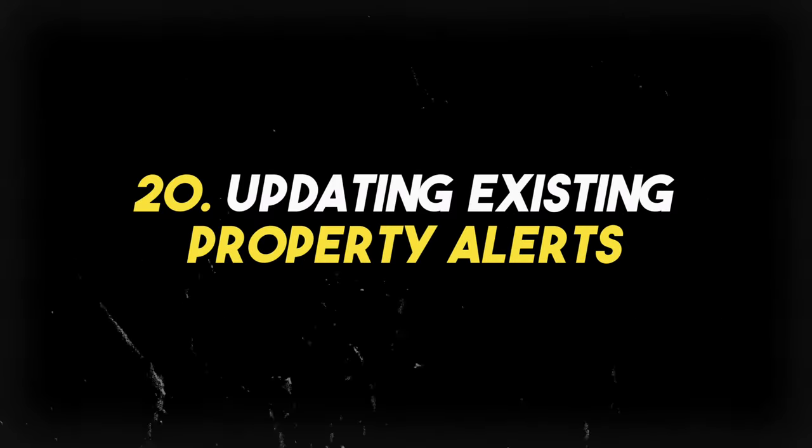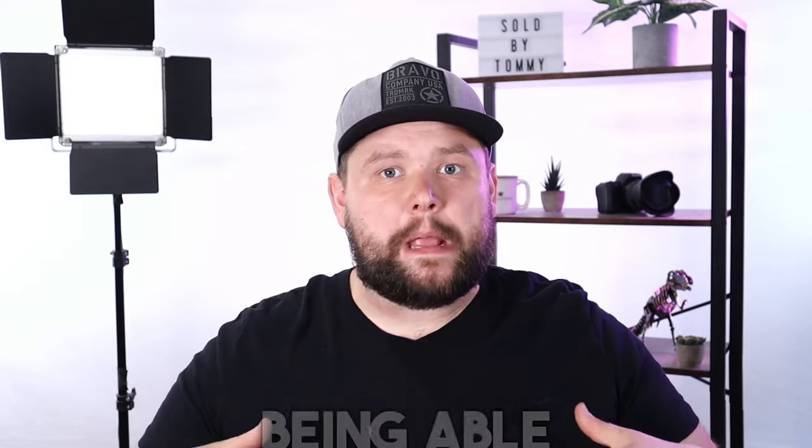The twentieth tool I'd love to see inside of smart plans is updating existing property alerts. Being able to update an existing alert would be really cool — you'd have to use variable content from custom fields. For example, with that contact-updated trigger, maybe via Zapier I update a contact custom field, and I can use that to update a property alert for a lead. I know it might be a little more complex, but I know it's possible.